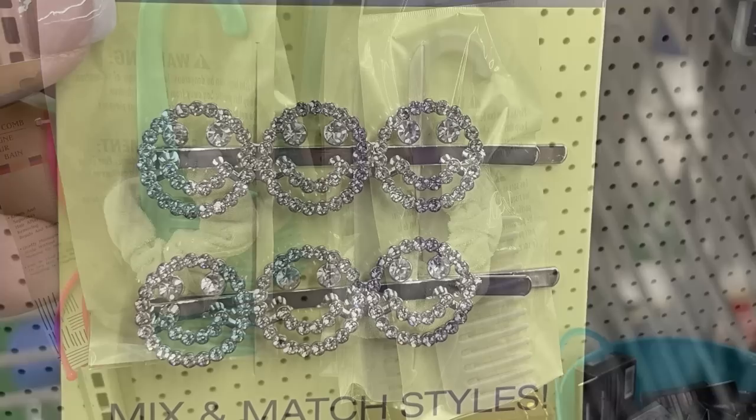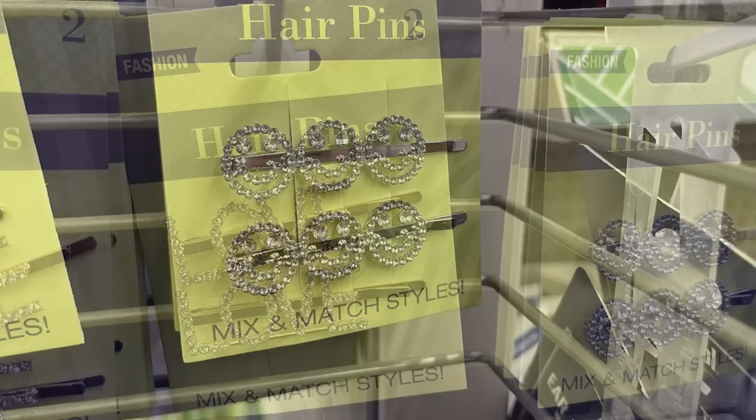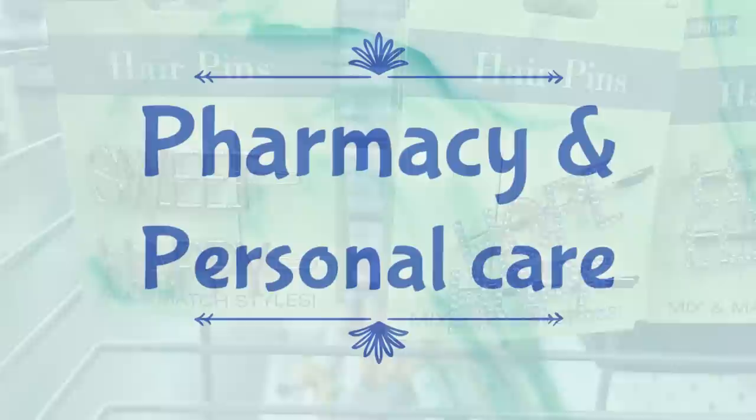Also some shower combs with a scrunchie, and a few more fashion barrettes. These are bobby pins with a rhinestone smiley face - you get two of those for $1.25. Also hair pins that say 'love' with rhinestones, and 'hope' - one in gold and one in silver backing - then 'sweet' and 'happy' gold barrettes.